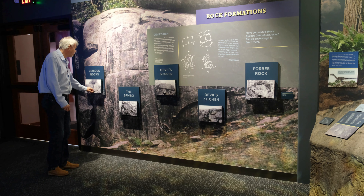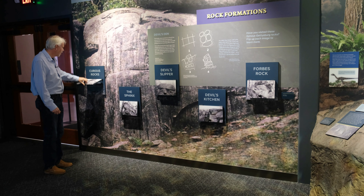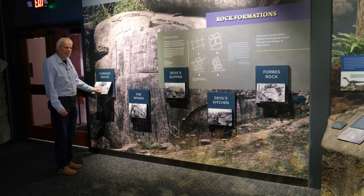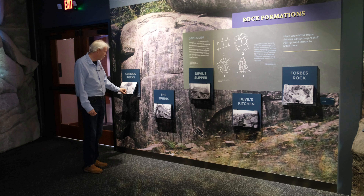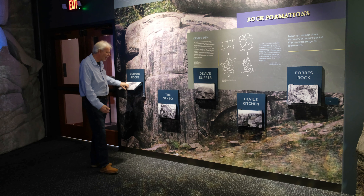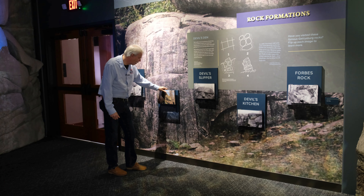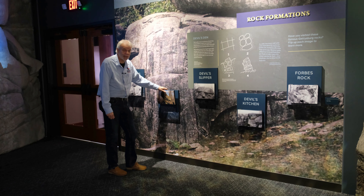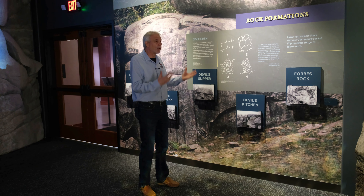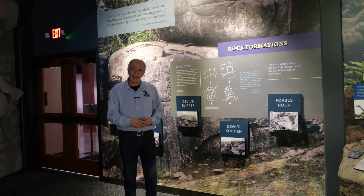We also have flip doors that have photographs of rock formations around Gettysburg, with the name of the rock — people are fond of naming the rock formations in and around Gettysburg — and a little bit of history that we know about the rock formations, including the Sphinx near Big Round Top, which some of you might know collapsed in 2021 and is no longer there. But Devil's Den is one of the more popular formations around the area, and we thought that we'd do it some justice.